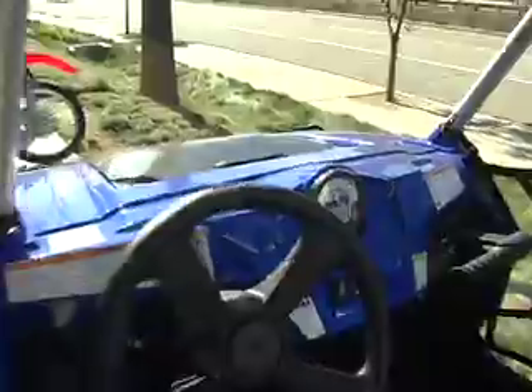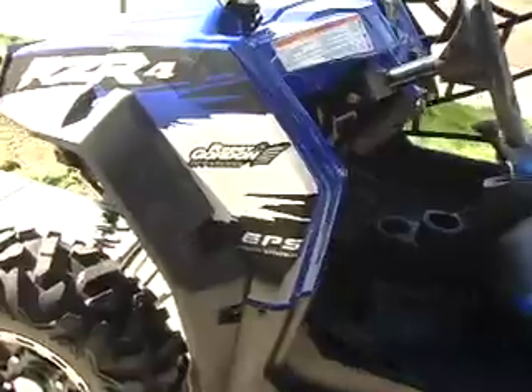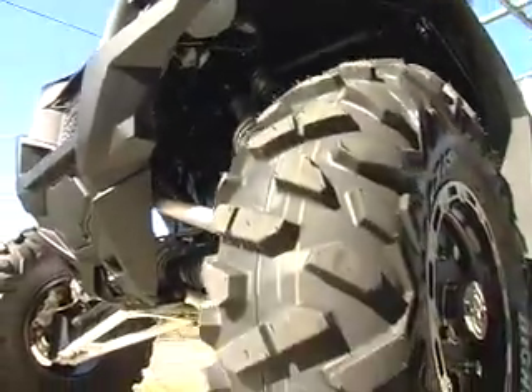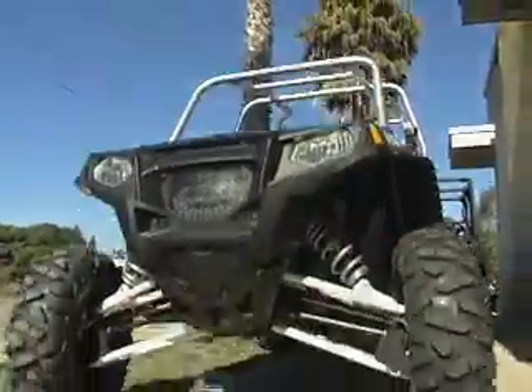Built for extreme razor-sharp performance and agility in the dunes, desert and wide-open spaces. Some of its features are an 800 twin-cylinder high-output EFI engine, Fox Podium X 2.0 racing shocks with piggyback reservoirs, Maxxis Bighorn 26-inch radial tires, and 12-inch aluminum rims. Come check this one out today.